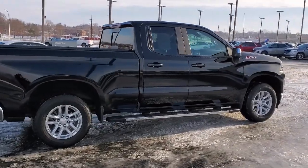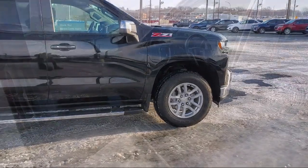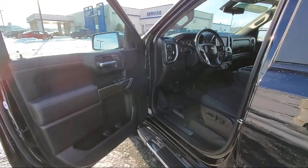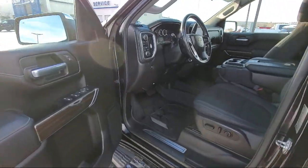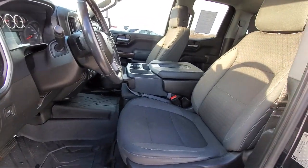Sirius XM Satellite Radio, Power Front Windows with Driver Express Up and Down, Chevrolet Infotainment 3 System, Chrome Bumpers, Apple CarPlay and Android Auto, and has less than 55,000 miles on the odometer.